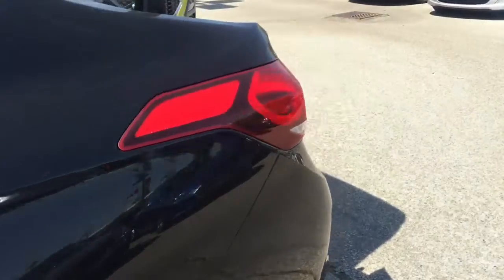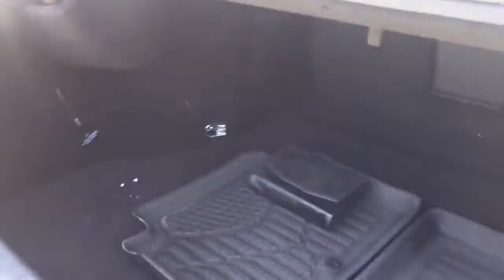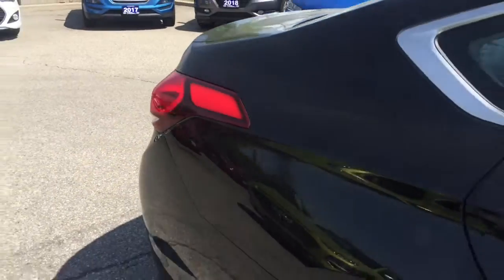The 2015 Hyundai Genesis. Well equipped and fully capable, this vehicle handles with the agility and response of a sports sedan.